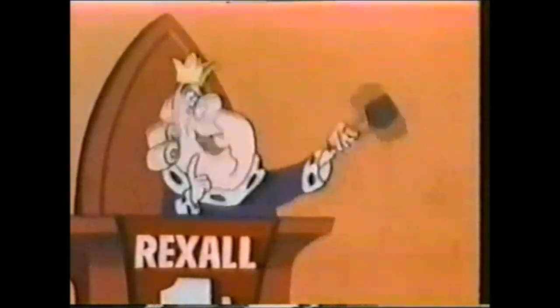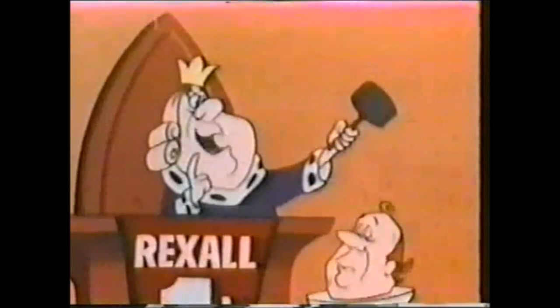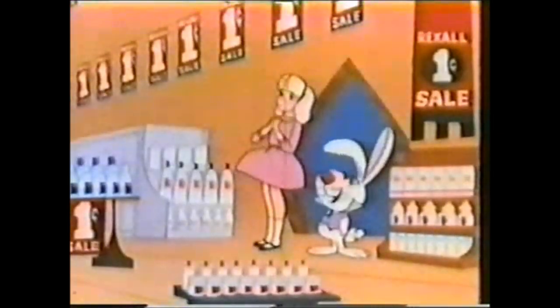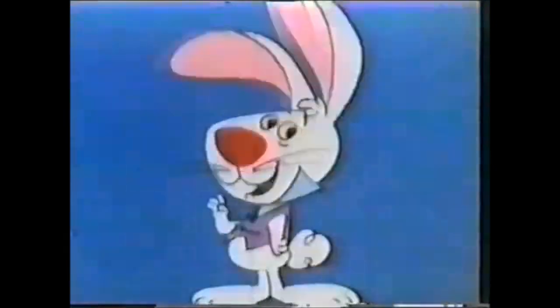And remember, every Rexall product is guaranteed to satisfy — all your money back. The Rexall one-cent sale is a wonderland. So save, save, save at the famous Rexall one-cent sale. It starts tomorrow, but only at the store with this sign.